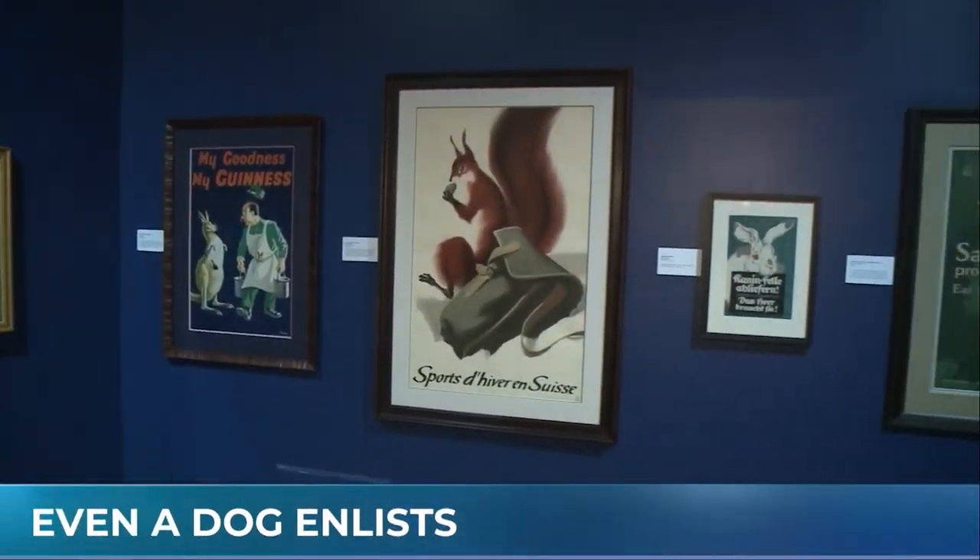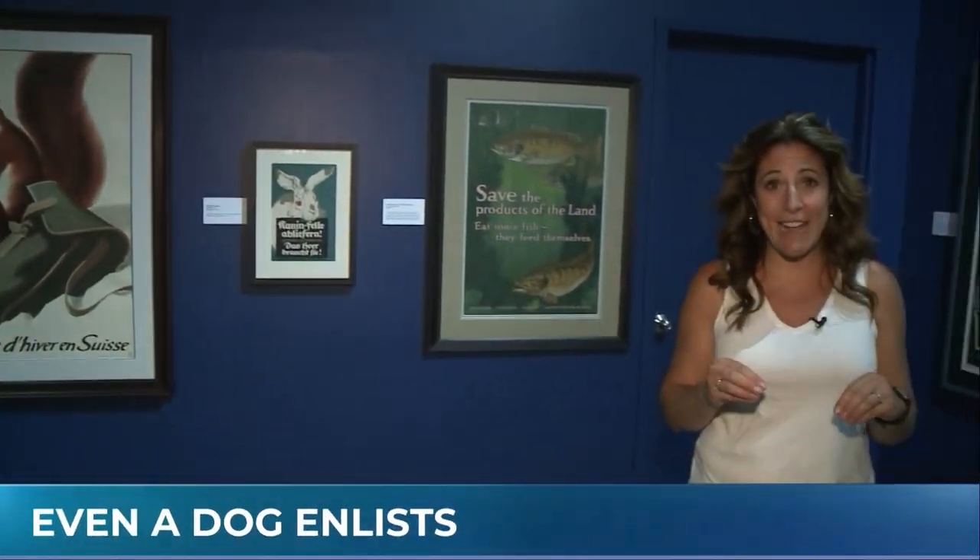The Animals in War Time Propaganda Exhibit is where we are now at the Canadian Warplane Heritage Museum. It is a brand new exhibit, and it is absolutely gorgeous. The posters are beautiful, and the meaning behind them is even better — because it wasn't just people fighting in wars; there were tons of animals involved. I've got Craig here, who is partly responsible for putting this beautiful exhibit together. These posters really speak to people.